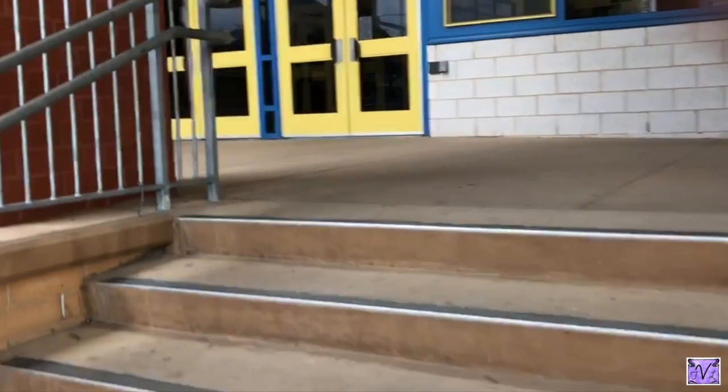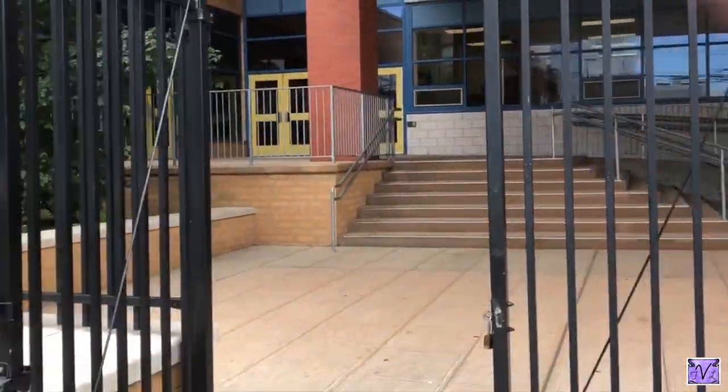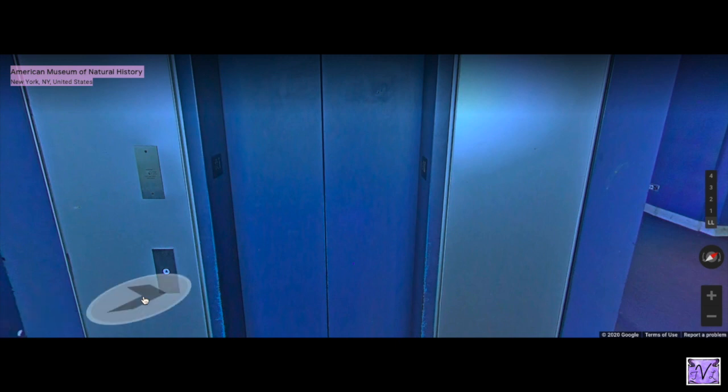Good morning, good afternoon — whatever time it is, let's get out of here. We're going to go somewhere. I'm going to go to one of my favorite places: the American Museum of Natural History.